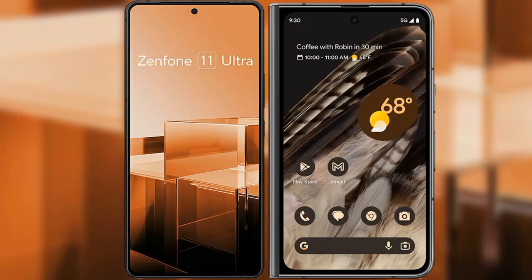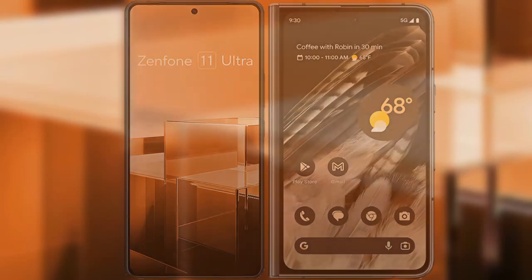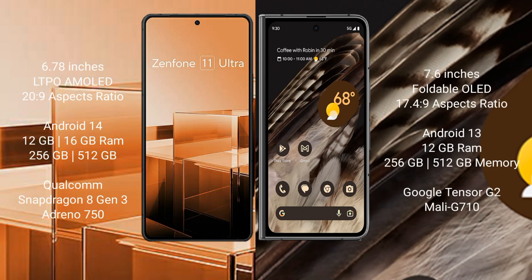I will compare the new Asus Zenfone 11 Ultra with Google Pixel Fold. Asus Zenfone 11 Ultra comes with a 6.78 inches LTPO AMOLED display and SuccessFour 20.9. Google Pixel Fold comes with a 7.6 inches foldable OLED display and SuccessFour 17.4.9.